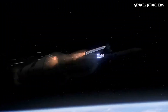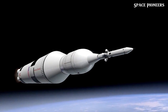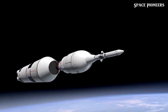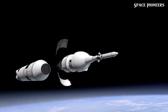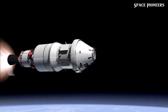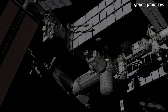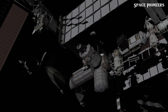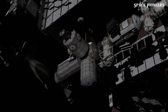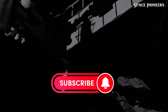Moving on, we have updates on Blue Origin and the debut mission of New Glenn, particularly its payload. The Escapade spacecraft, built by Rocket Lab, is nearly ready for launch. Escapade consists of two identical small spacecraft named Blue and Gold, which will orbit Mars and are equipped with instruments to study Mars' magnetosphere and its interaction with solar winds.